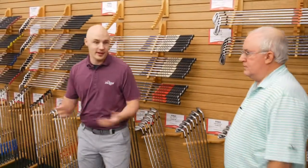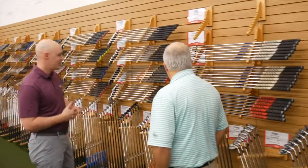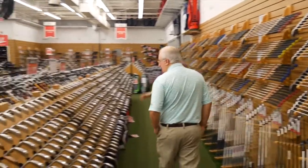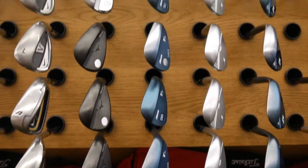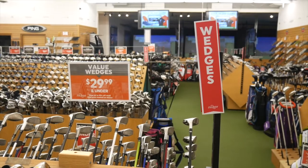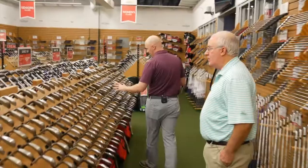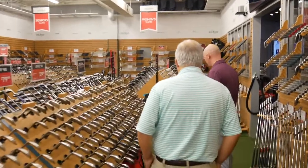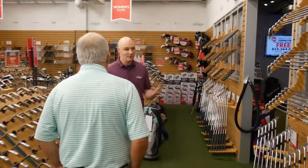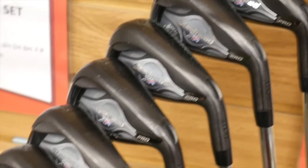Here we are in our iron section. Running down the wall, we have iron sets from all of our major manufacturers — Ping, Callaway, Titleist, TaylorMade. Running down the right-hand side, we have all of our wedges organized by lob wedge, sand wedge, gap wedge, all the lofts, different lengths. There's even a left-handed section for guys looking to fill in a gap. All these go through that 10-point inspection so they're authentic and priced based on condition and demand. You might find some wedges that have only been hit once or twice — almost in mint condition.